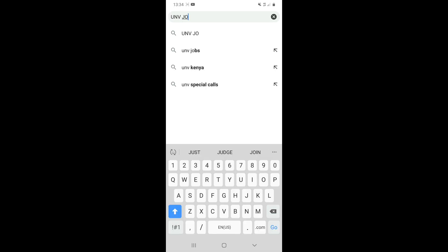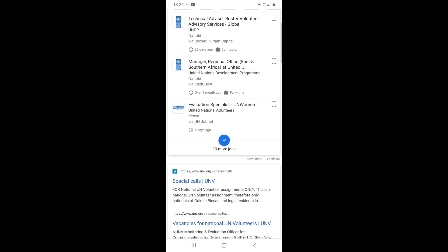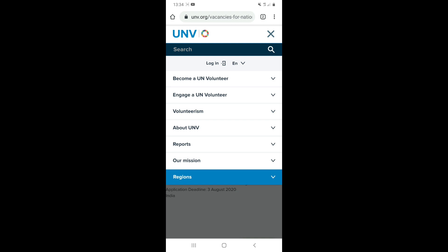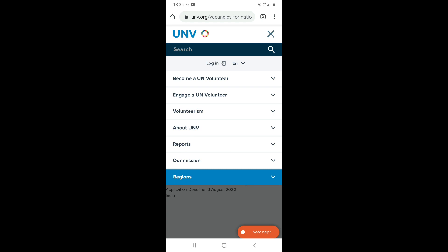Just search V-Jobs on the UNV website and you can already see a few jobs from the UN listed there. You can click on any of them. You can filter your opportunities either by country or specialization. On the UNV website there are options to read about becoming a UN volunteer, how to engage a UN volunteer, what volunteerism is about, UNV reports, missions, and the regions that exist. I am in the East and Southern Africa region. Then you click on 'Become a UN Volunteer.'